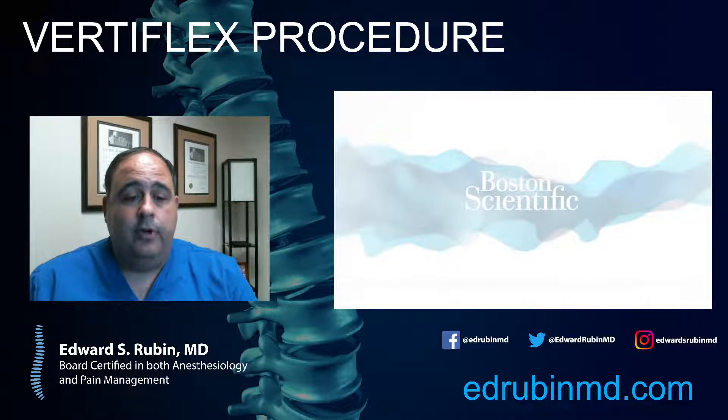If you have any questions, feel free to post comments. Please don't put any protected patient information on there. Happy to answer your questions. Please like the video and follow us. Thank you for your time.